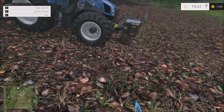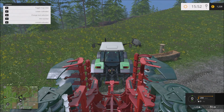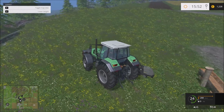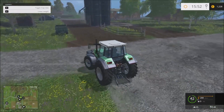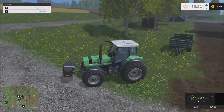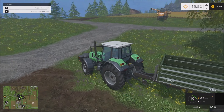Just a hunch, but maybe we should go and empty our combine, because it might have run out of space for the canola. Let's see if we can help it out.